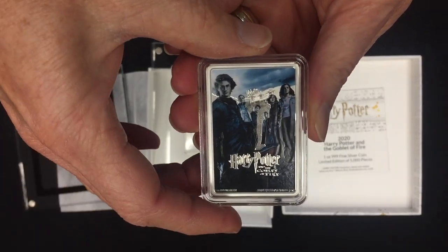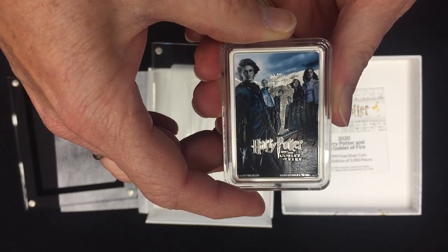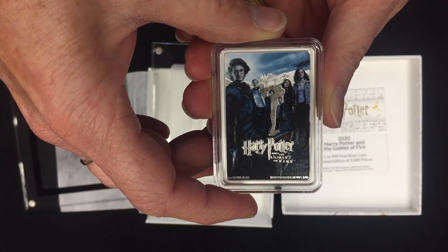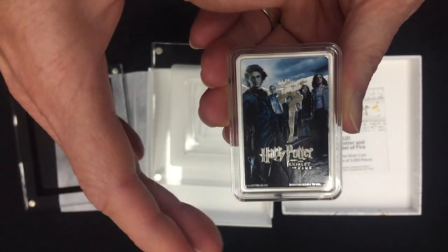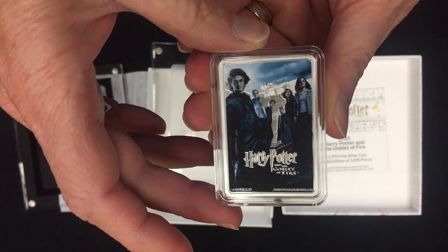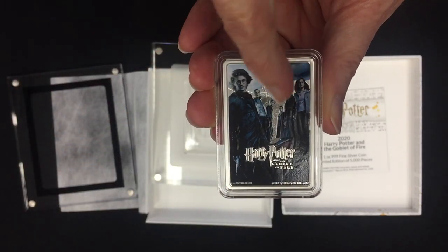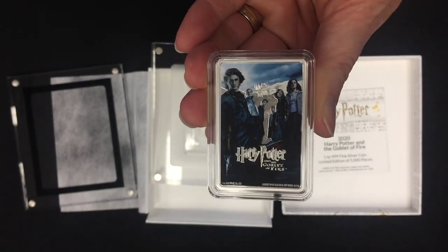You'll see that this is a really clever combination of colour and engraving to create the replica poster. There's obviously Harry, Ron, Hermione, and the other Triwizard Tournament competitors — Cedric Diggory, Viktor Krum, and Fleur Delacour — on this one. The name of the movie stands out in silver with some beautiful engraving in the background.